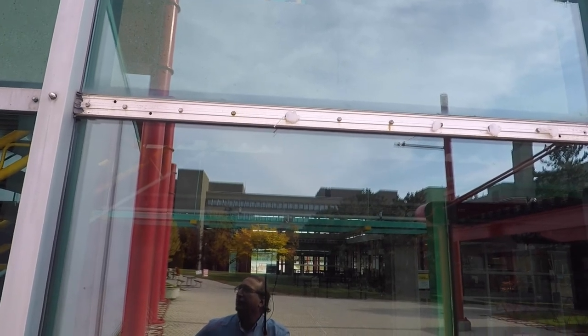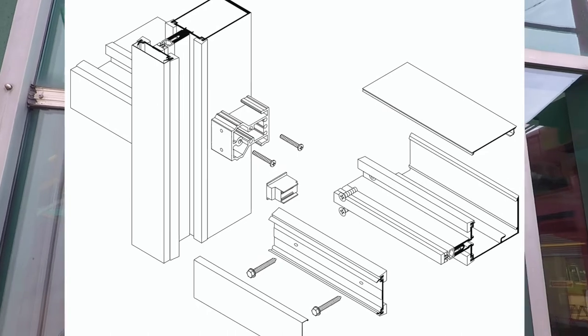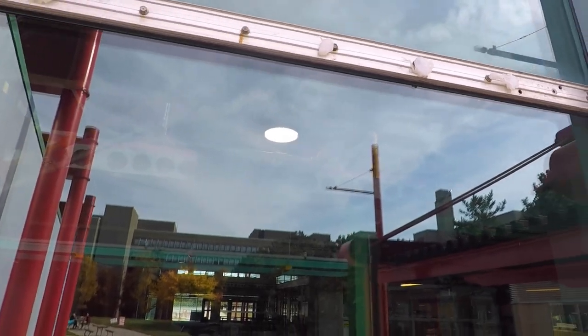Before leaving the Davis Center and its curtain wall, it's worth reminding that these are relatively complex systems with lots to know in terms of understanding. At the very least, you should have an idea of how to identify them and a basic understanding of how they work.